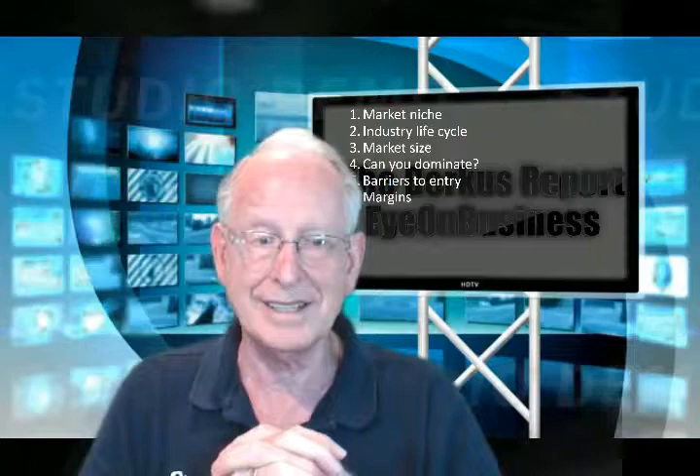Number six: are your margins high enough to make this a successful company within a successful market? Some great ideas just can't make money and they ultimately die for lack of profit potential. Profit margins are higher for unique products or services early in the life cycle of a business. Yet if you come into a mature industry, you're going to be competing against others on price as well as anything else. Remember that margins are important — without them, it'll be hard to build a great and large business.